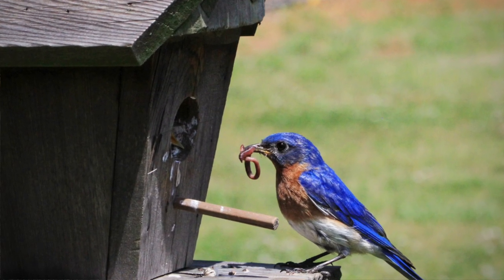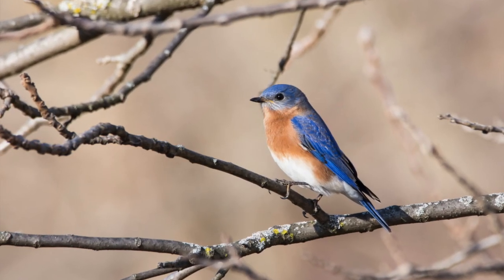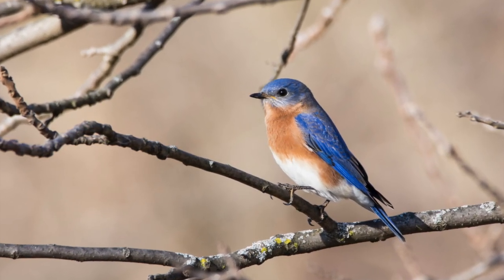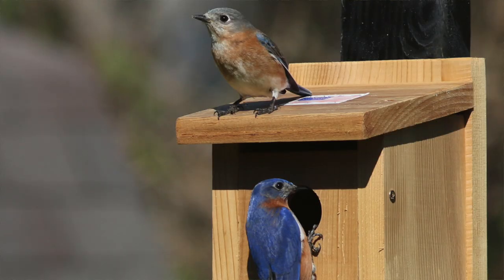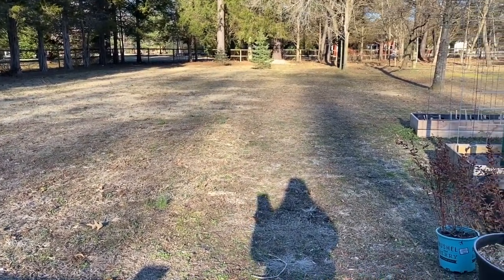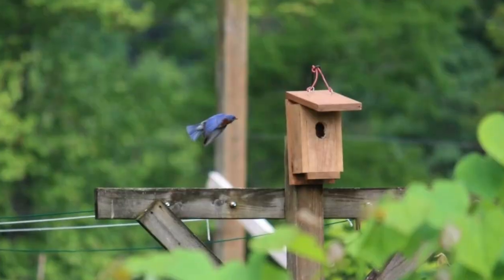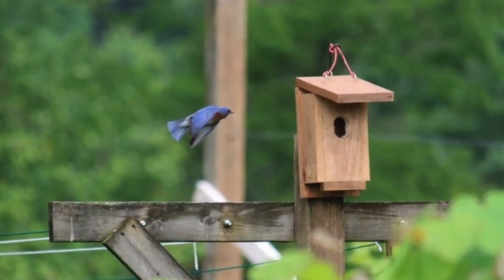Bluebirds prefer an open to semi-open area. They feed mainly on insects, often watching from a low perch then fluttering down to take bugs from the ground. A wide expanse of open, chemical-free lawn is exactly what they are looking for.